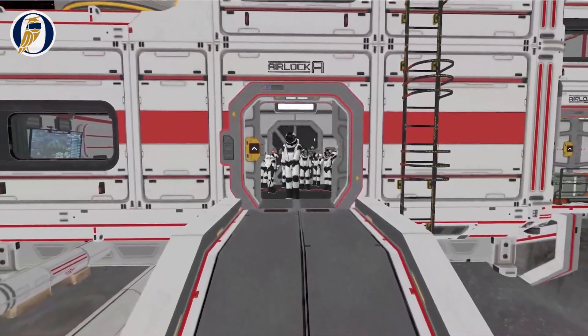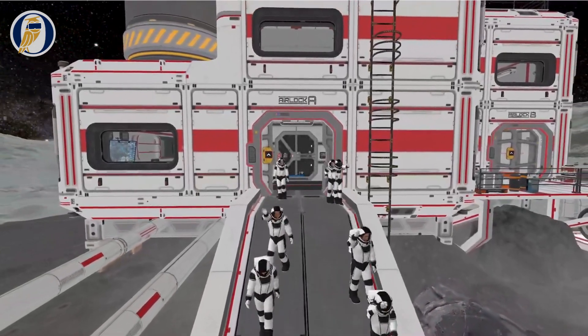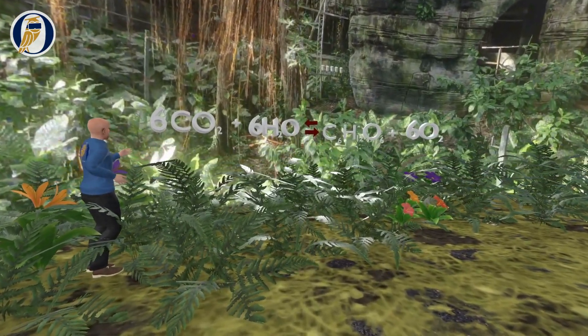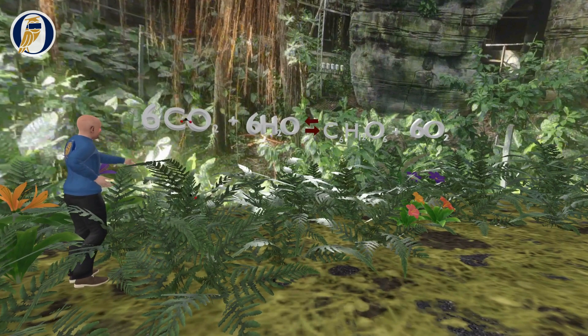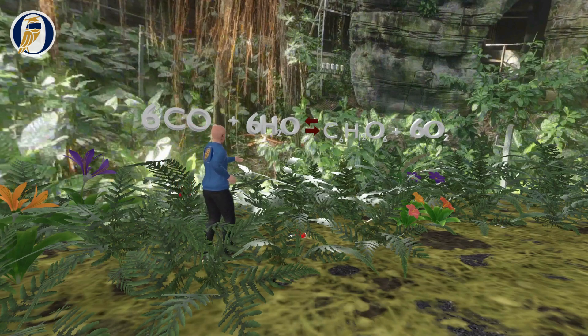Introducing Optima Academy Online's VR field trip, Artemis III, bringing systems online. In this journey, students will use their knowledge of Earth's life-sustaining systems learned through Artemis I and II to build a sustainable colony on the Moon.